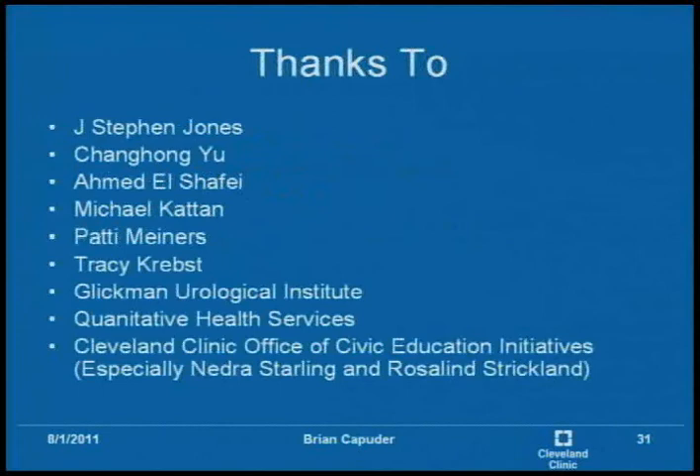I'd like to thank Dr. J. Steven Jones, Chong Ang Yu, Dr. Ahmed El-Shafei, Dr. Michael Kattan, Patty Miners, Tracy Krebst, the whole Glickman Urological Institute, Quantitative Health Services, as well as the Cleveland Clinic Office of Civic Education Initiatives, especially Nedra Starling and Rosalind Strickland for the opportunity they've given me.